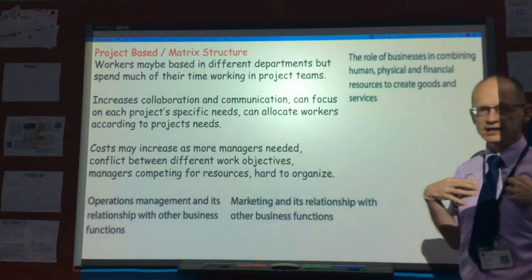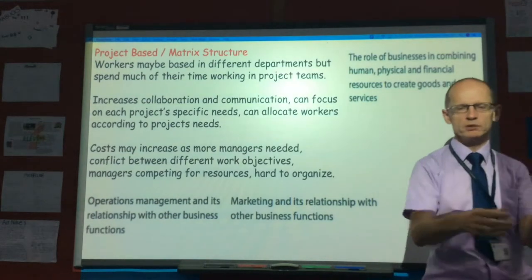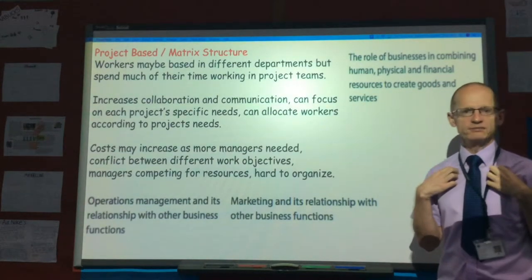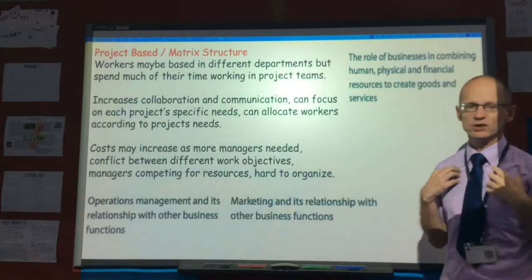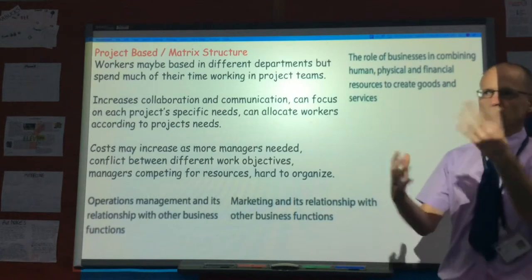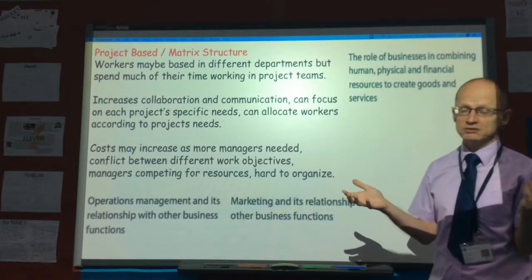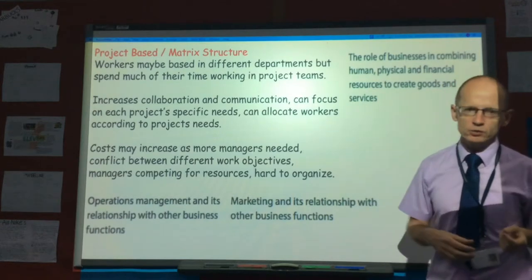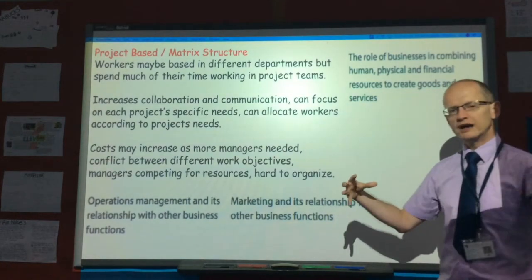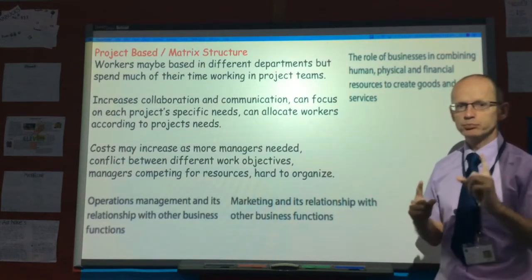Most schools tend to be very much based on you being a maths teacher and pretty much just working with people who teach maths. I've pretty much never engaged with what goes on in design technology or English — I've never had to work with people from other departments. But in industry, people from various departments do work together a lot on various projects.